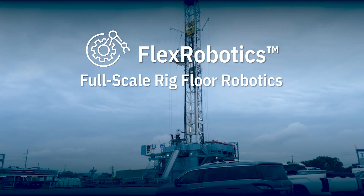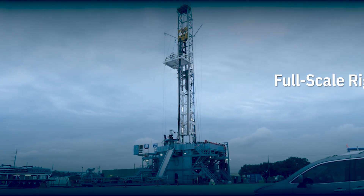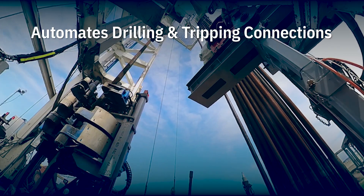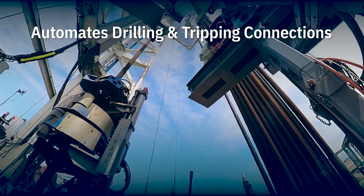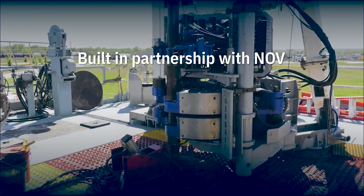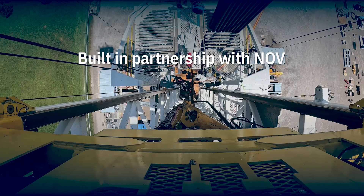H&P's next leap in Rig Floor Automation. Designed to streamline critical rig floor activities and help keep crews out of the red zone. A three-arm platform tightly integrated with H&P Rig Floor Automation.